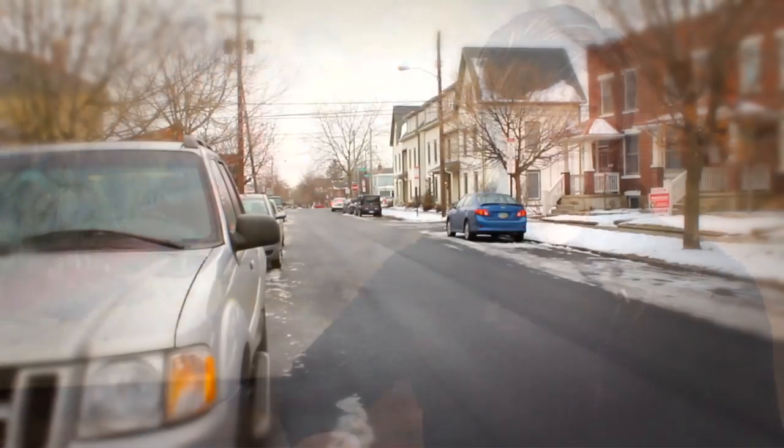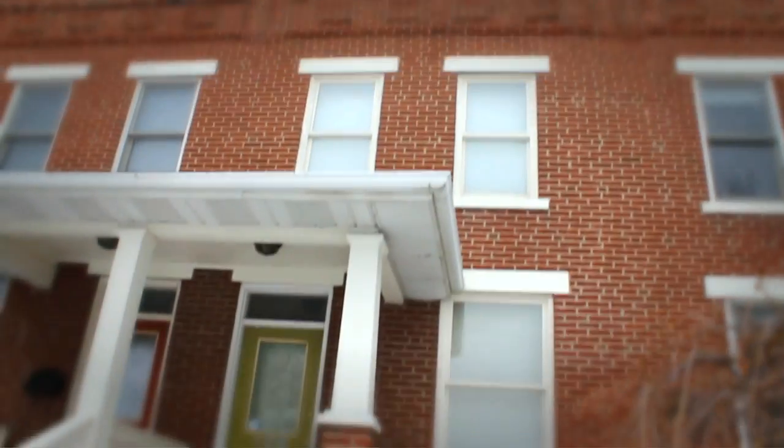Hi, my name is Misty Lynn with Kelley Williams Classic Properties here in the Short North. We are at 156 East 3rd Street. This property is just put on the market at 174.9. It's a two bedroom, one bath condo.